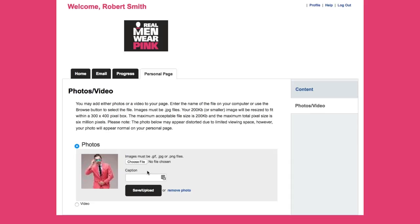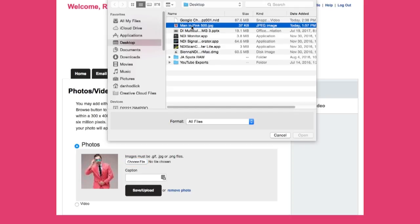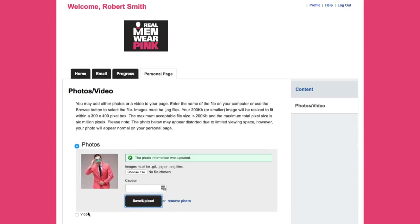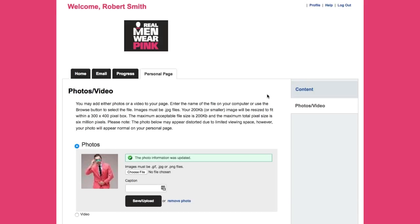A picture is worth a thousand words. Pick a photo or two of yourself to update on your personal page. It can be a professional photo or something more light-hearted — you can even use a photo from your phone. Finally, a use for those selfies! You can even add a video of yourself from YouTube. Show the world more about your story or just show off how great you look in pink.